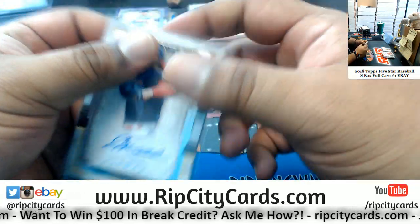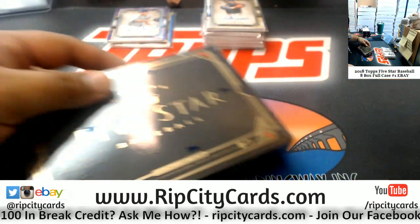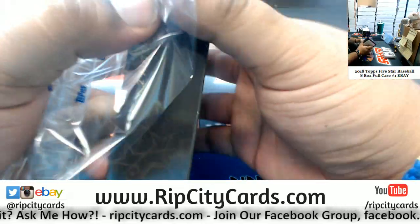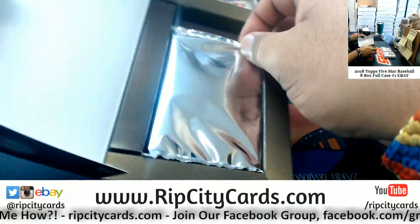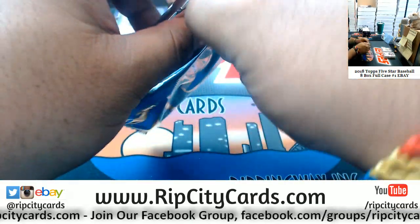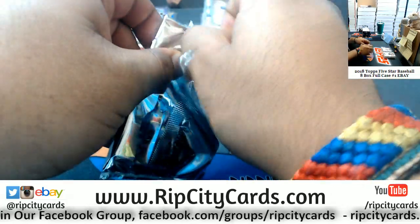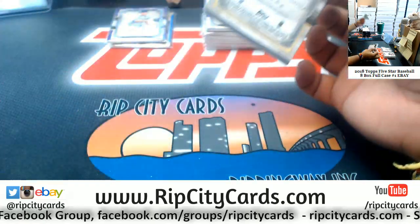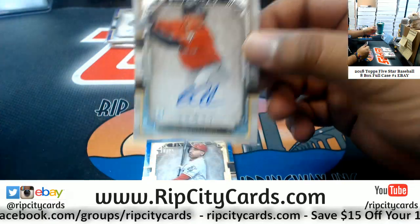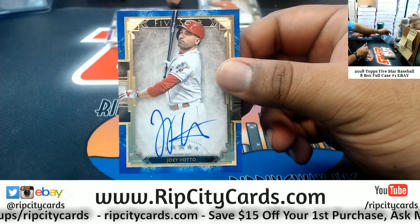These cards are fancy, they're a little thick too — probably going to fit in either 130s or 180s. We got Brian Anderson, Marlins rookie auto. For the Reds, Joey Votto, 18 of 25.